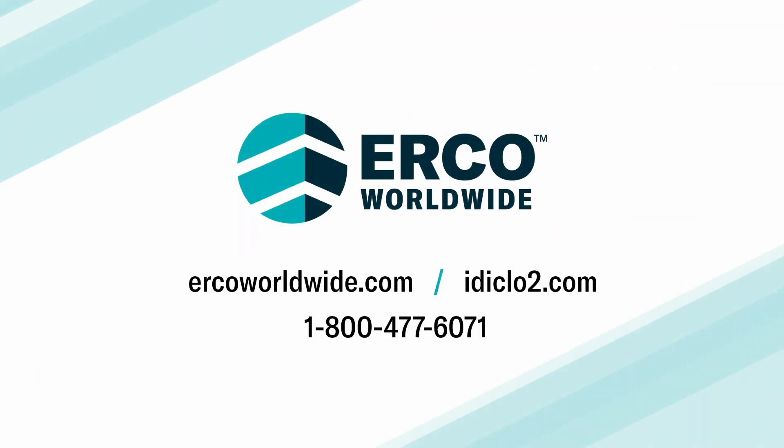ERCO and International Dioxide care deeply about the safety of our customers. Our friendly and knowledgeable support experts are happy to assist you with any questions or issues regarding the safe and successful use of sodium chlorite. To learn more about ERCO Worldwide and International Dioxide, reference the contact information on your screen, or visit ercoworldwide.com or call 1-800-477-6071.